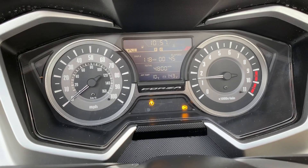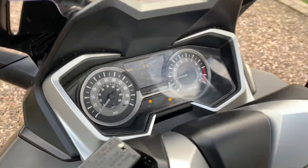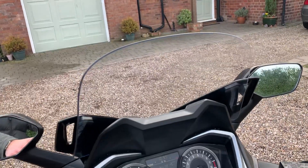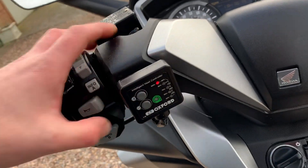The traction light and ABS lights will go out as soon as the bike goes up the road at about 3 or 4 miles an hour, as you can see with the screen. It's brilliant, and you've got the heated grips as well.